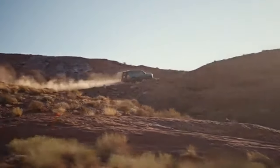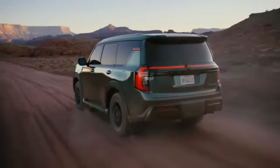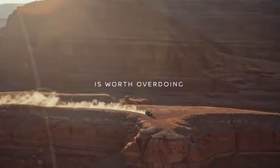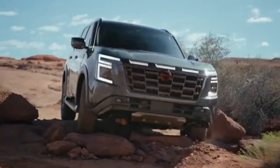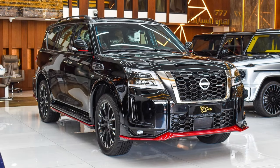Chances are that the Patrol will get a similar trim in the future, possibly adopting a different name. And if the previous generations of the Patrol are anything to go by, we are also expecting a Nismo-branded version with a host of performance modifications sometime in the future. Stay tuned because we will update you once that information becomes available.